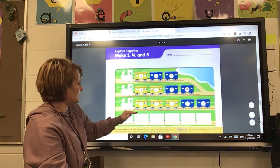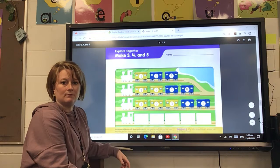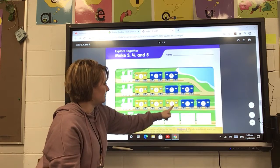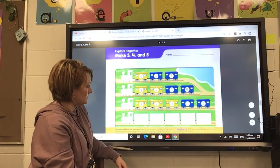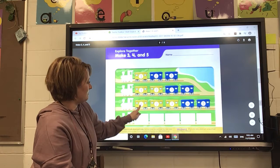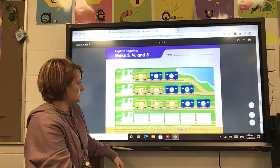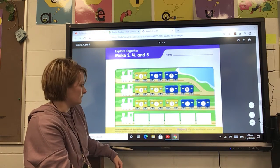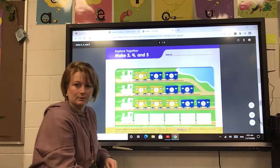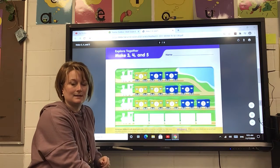Let's look at this third train. Remember, this is the engine and these are the cars. Before we start, let's count how many cars are in that train: one, two, three, four, five. On your paper there is a number one, two, three, four, and five. How many of those cars are yellow? Three of them are yellow and two of them are blue. So three and two makes five.